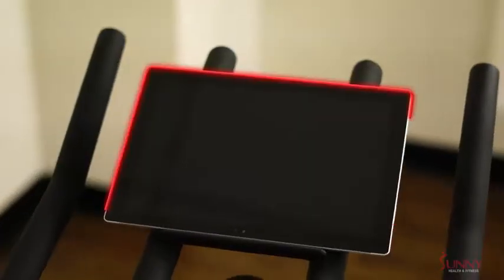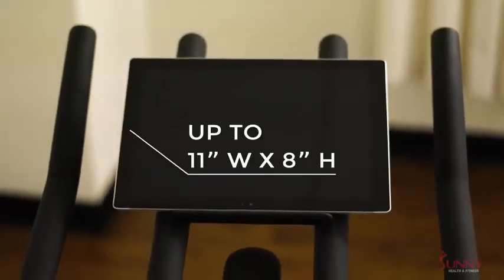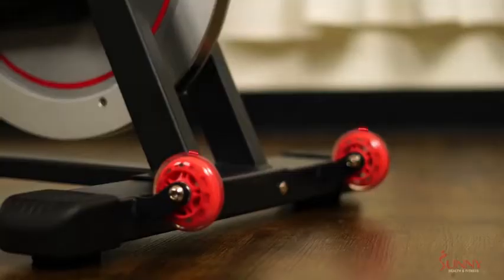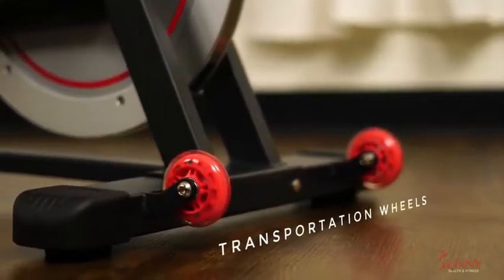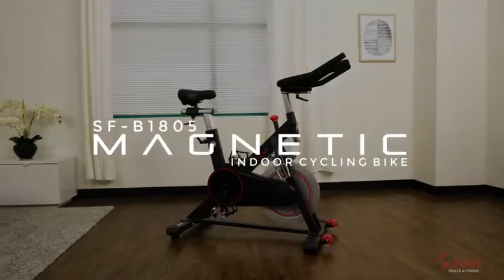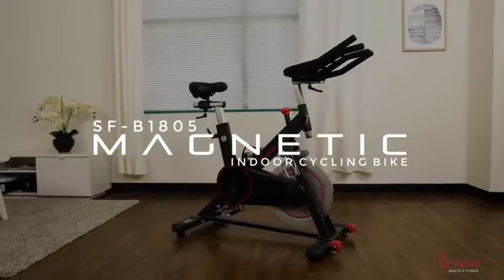Watch your favorite videos when you place your tablet or phone on the device holder. When you're done, cool down with the convenient water bottle holder, then move your bike with ease with the transportation wheels. Maximize your physical fitness routine with the SFB 1805 Magnetic Indoor Cycling Bike by Sunny Health & Fitness.